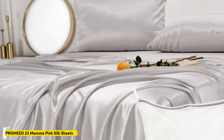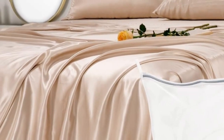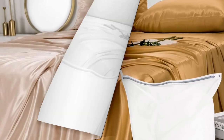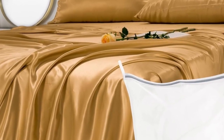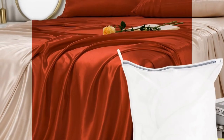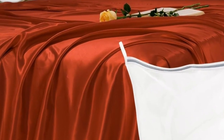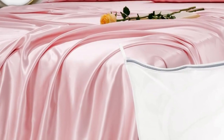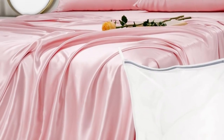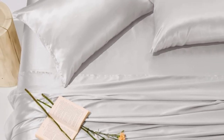Number 5. Genuine silk sheets are expensive, but they feel luxuriously smooth and have natural temperature-regulating properties. These sheets earned perfect softness ratings from at-home sleep testers and still cost less than other 100% silk sets we've tested. And if you don't want to commit to the whole set, you can buy individual pieces from the brand, including a single silk pillowcase. Besides loving its softness, testers also appreciated how beautiful the fabric looked on their beds.